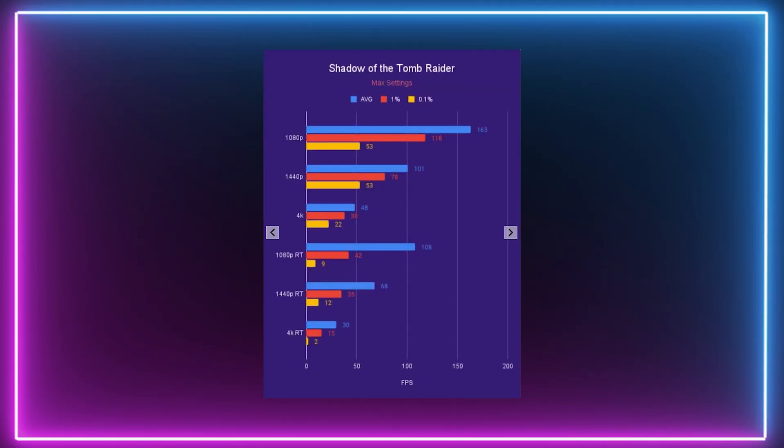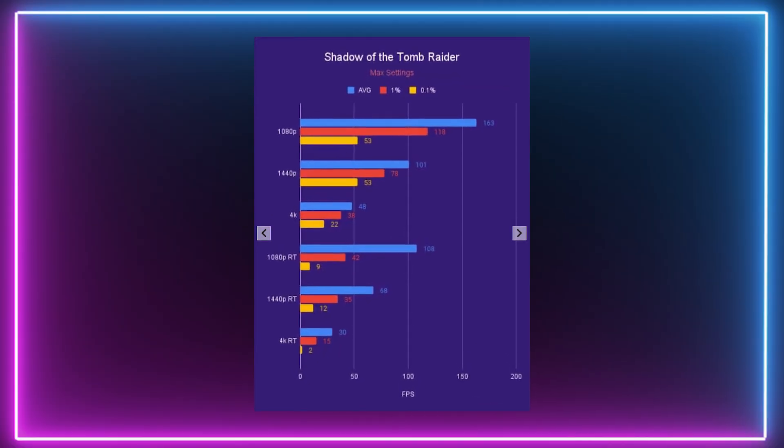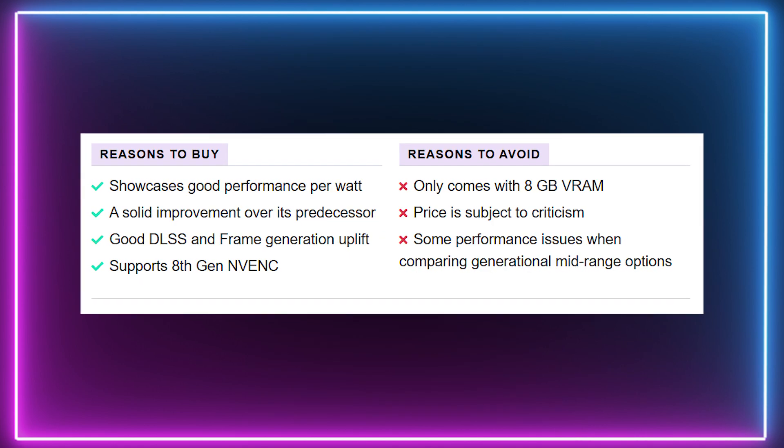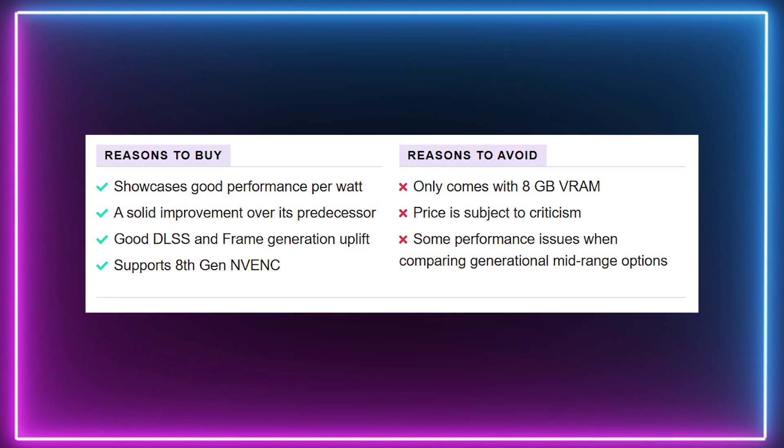The last one is probably a little bit controversial, but the RTX 4060 is a pretty decent card. While it only has 8GB of memory, it does offer good performance per watt and features DLSS 3 and frame generation. Some will argue that it's too expensive for the performance it offers, and I have to agree.